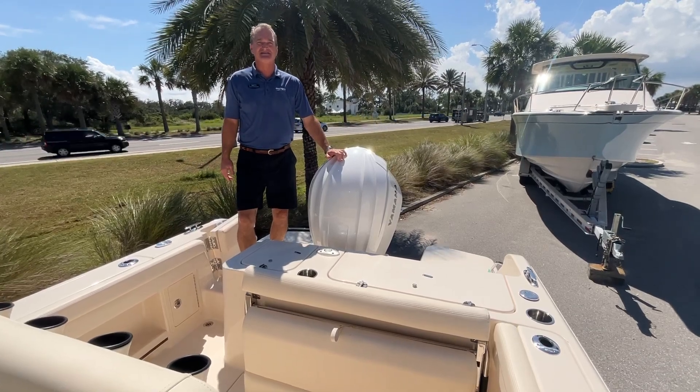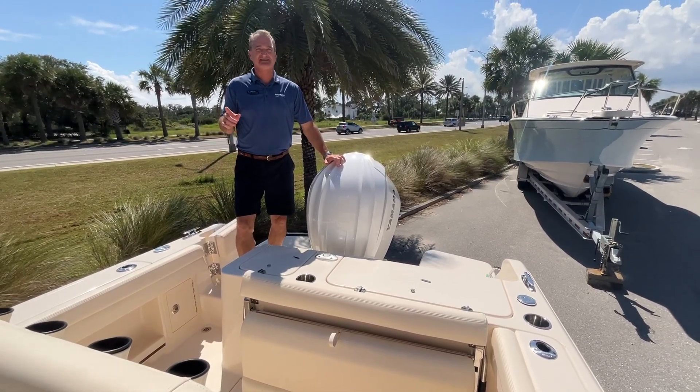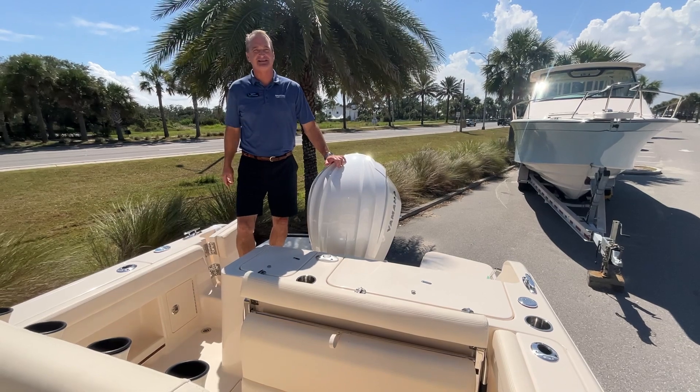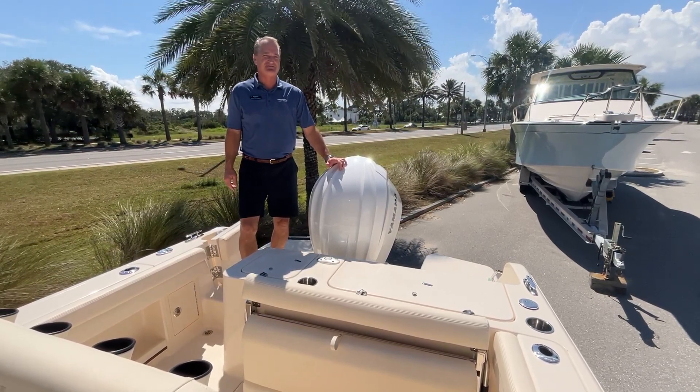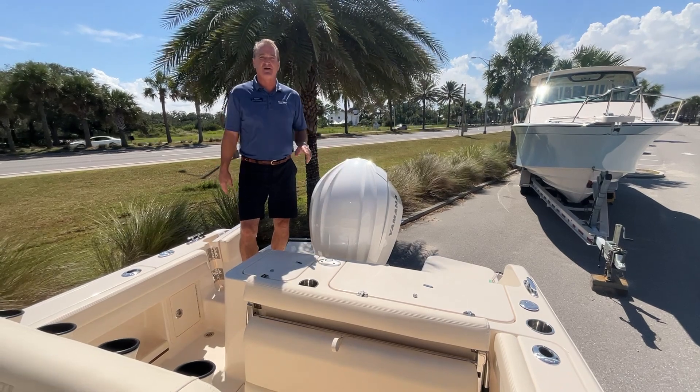Hey, I'm Grant with Marine Max in Jacksonville Beach. If you want to see this Grady White 236 Fisherman, give me a call on my cell phone at 904-625-6146. I'll do a quick walk around with you.